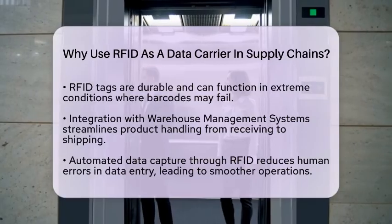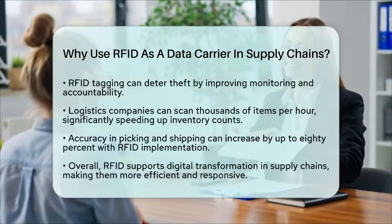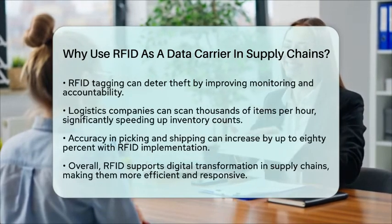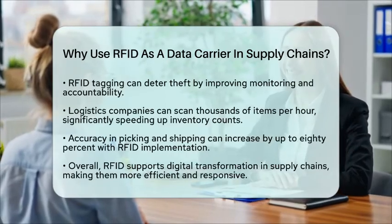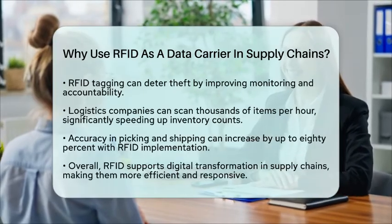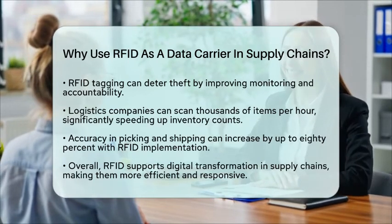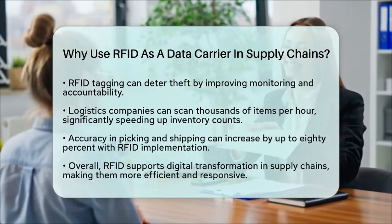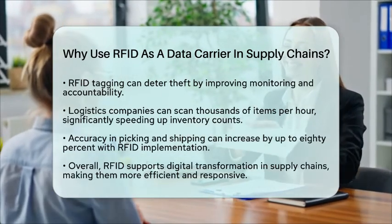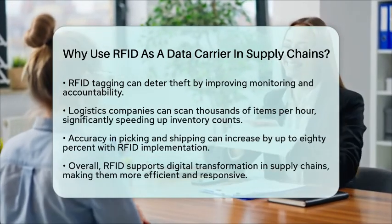Security is also a benefit. RFID tagging can deter theft by enabling better monitoring of unauthorized movements. Just having RFID tags can increase accountability and reduce the risk of theft. In practical terms, logistics companies using RFID can count inventory much faster, sometimes scanning thousands of items per hour. They also see improved accuracy in picking and shipping, with rates increasing by up to 80%. Inventory accuracy can rise from around 65% to over 95%.